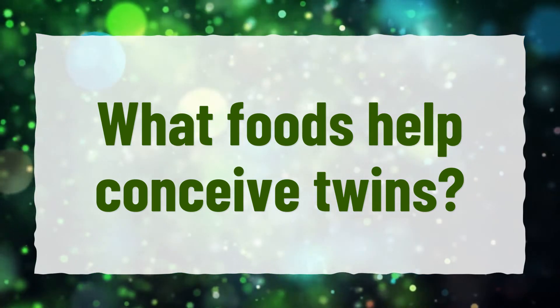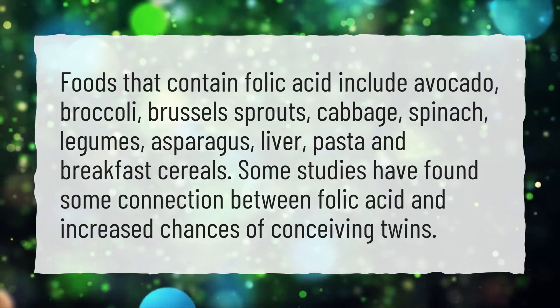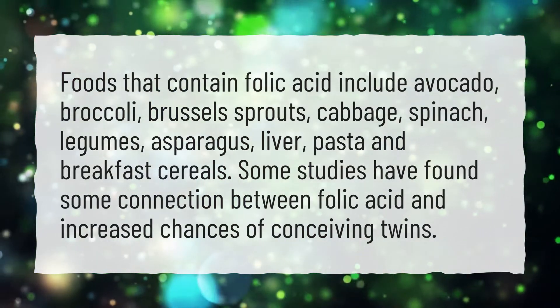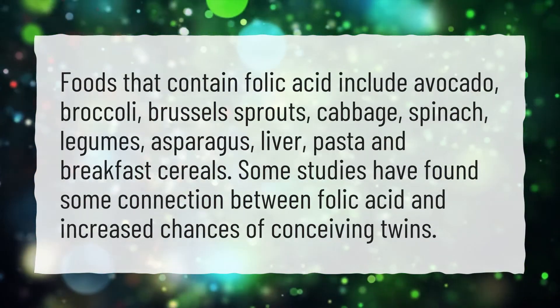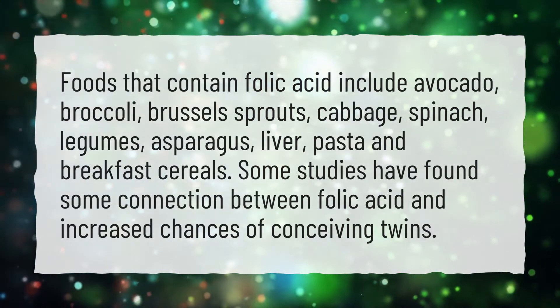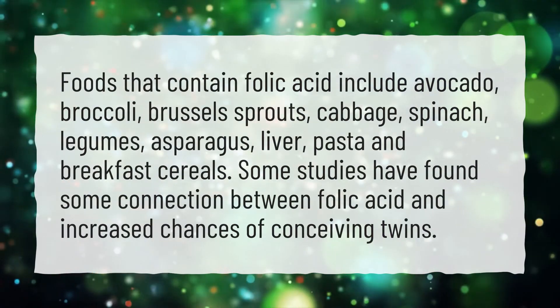What foods help conceive twins? Foods that contain folic acid include avocado, broccoli, brussel sprouts, cabbage, spinach, legumes, asparagus, liver, pasta and breakfast cereals. Some studies have found some connection between folic acid and increased chances of conceiving twins.